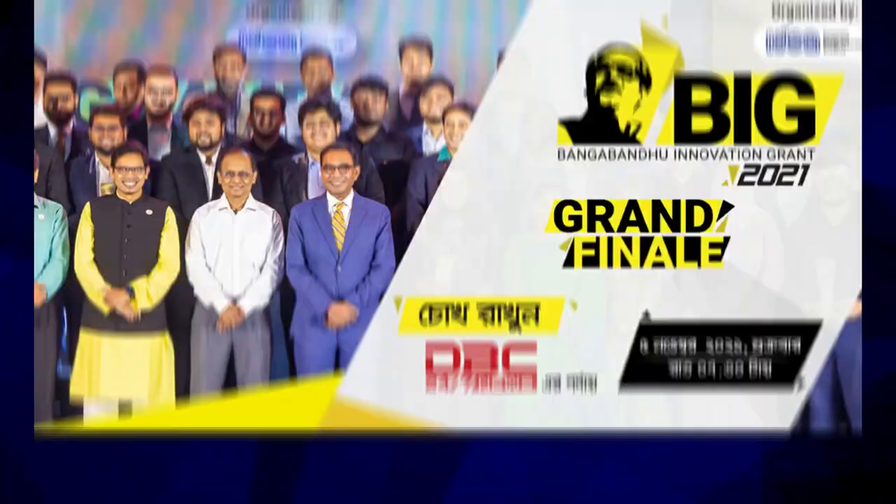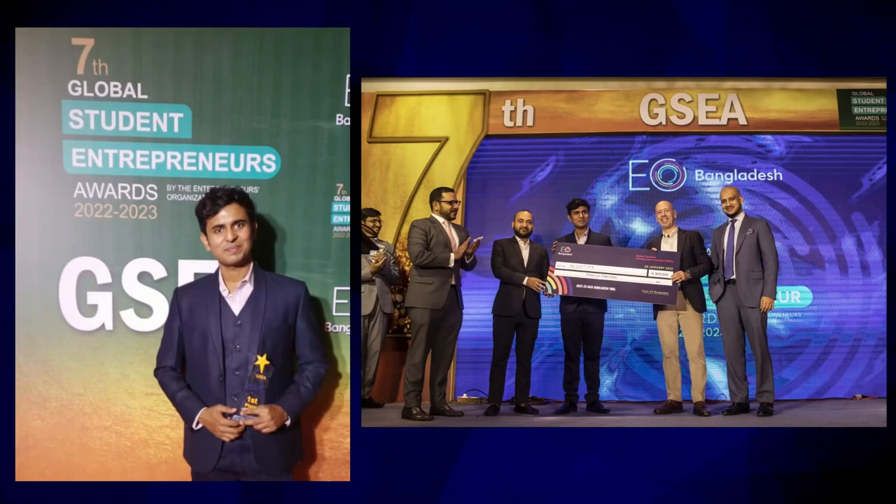Global winner of Imagine IF, finalist in Bangabandhu Innovation Grant, and Bangladesh Face winner of Global Student Entrepreneurship Award. This amazing breakthrough is brought to you by Oxygen Limited, the first registered startup from the Department of Biomedical Engineering of BUET.